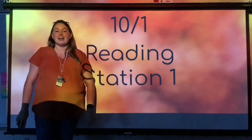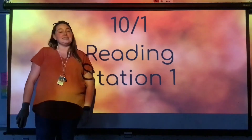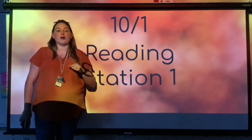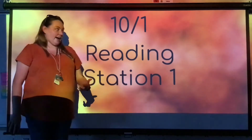Hey guys! Happy Thursday and welcome to Station 1. Today we are going to do a fun science experiment and we're going to figure out if something is a solid, a liquid, or a gas.